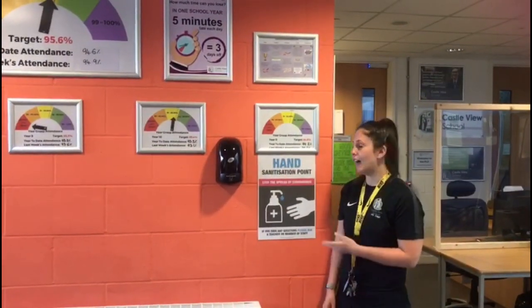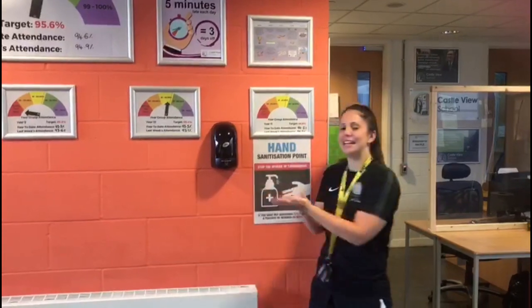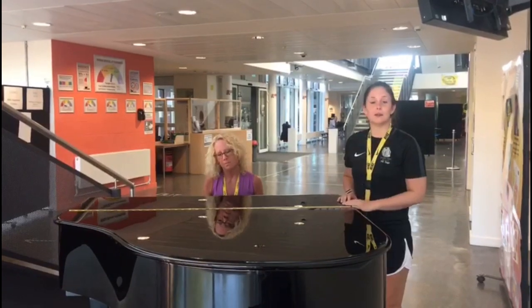Due to the current climate, we now have hand sanitisation points around the school where you can frequently and safely clean your hands. Our piano is located in the main atrium — during break and lunch times you can come down here and play.